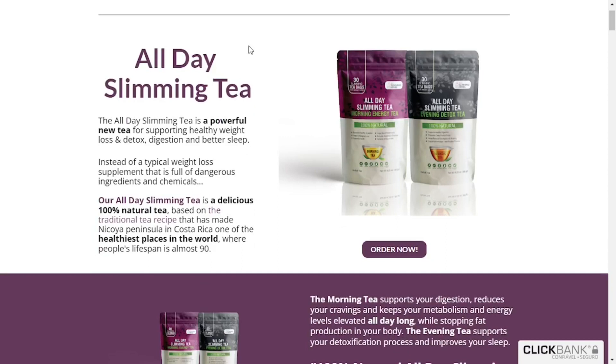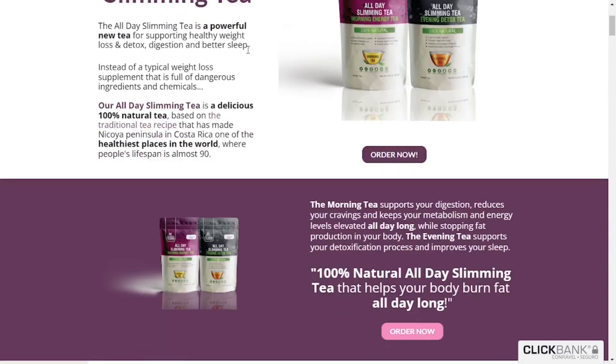All Day Slimming Tea helps you feel great all day long and sleep better during the night. Start drinking it today and you'll experience amazing benefits like over 18,761 people already have. The ingredients inside the evening tea support your body's detoxification process and will help you get better sleep so you can wake up filled with energy every morning. All Day Slimming Tea contains 100% natural ingredients and is made in an FDA-registered premium facility in the US, so rest assured that you'll get a premium quality product.